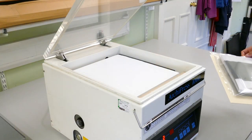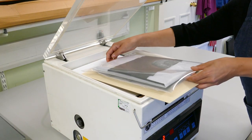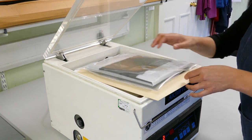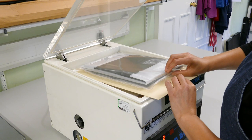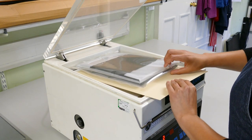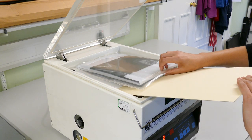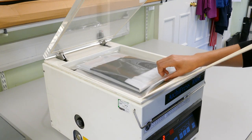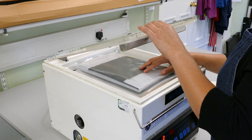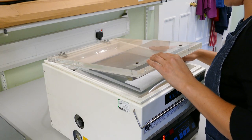Finally, the wrapped manuscript was transferred to the vacuum packing machine to be sealed. The lid of the vacuum machine was closed and a soft vacuum was pulled for 10 seconds before the final open edge of the enclosure was sealed.